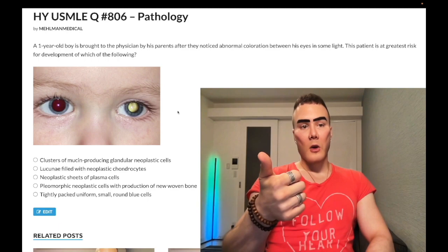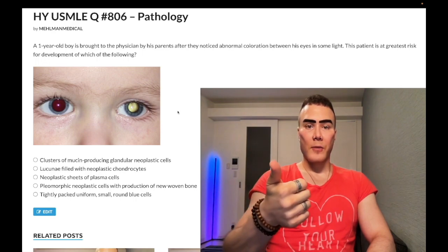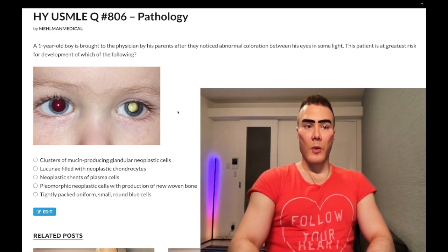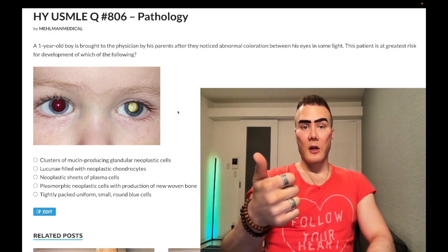You need to know that these patients can go on to get osteosarcoma later in life. That's also pass-level, but the question didn't simply have osteosarcoma as the answer. We have to discern which of these answer choices refers to osteosarcoma. So there are three demographics that get osteosarcoma.